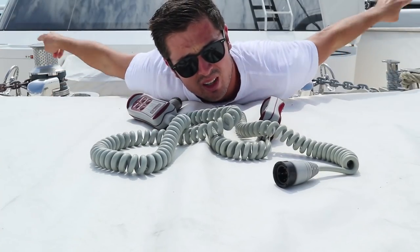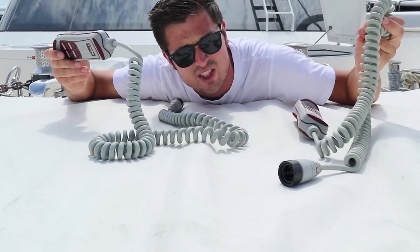Two winch remotes — or anchor remotes — for the two that are behind me, one for each side. Time to clean up the locker.